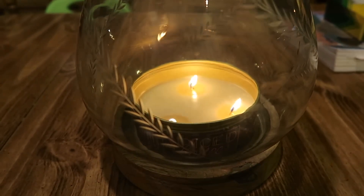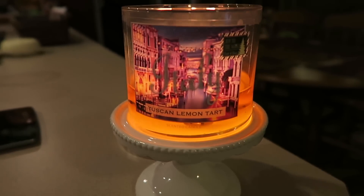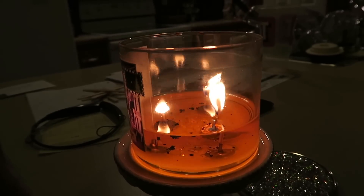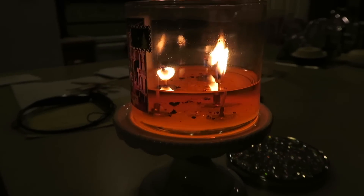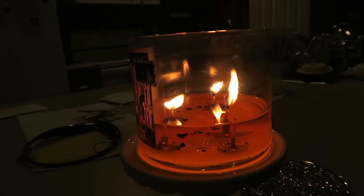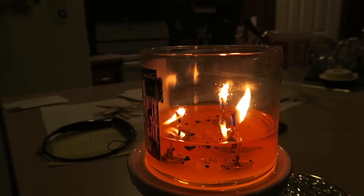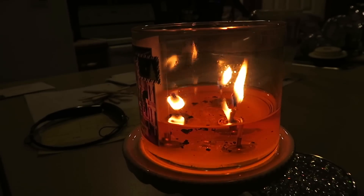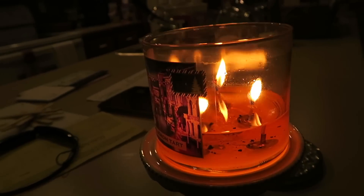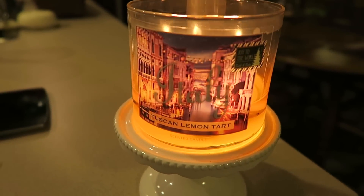In the kitchen/living room area I'm burning Tuscan Lemon Tart from Bath and Body Works, and the burn is doing terrific. The flames are nice and high and it's burning incredible. Usually about halfway through the flames get really puny, but this one has not gotten puny at all — I haven't needed a cotton ball or anything. This is how all Bath and Body Works candles should burn. The flames are almost a little too high; I may have to blow them out and trim the wicks.